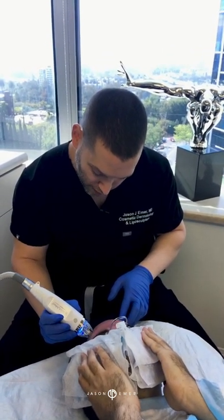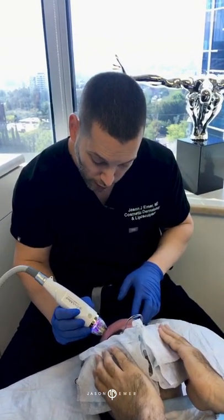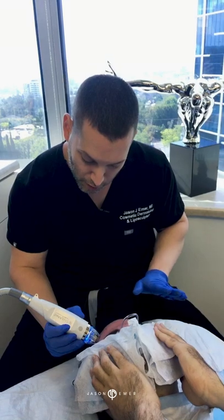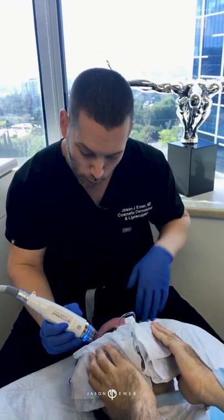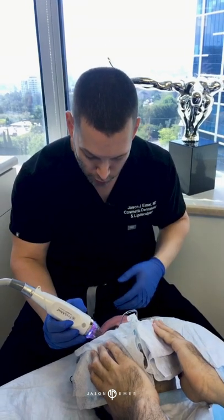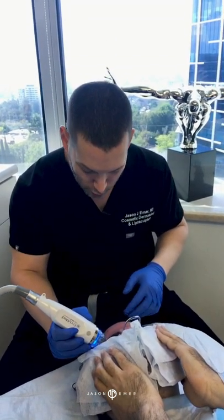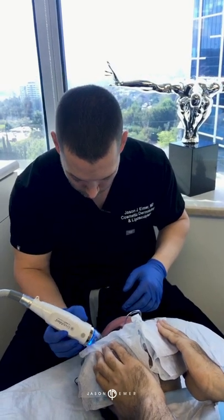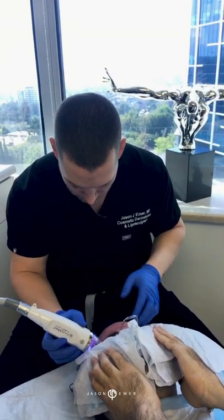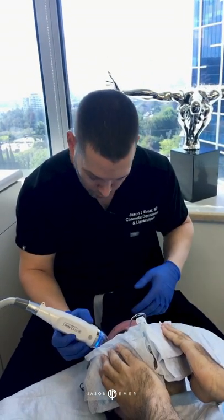In phase two, the next step, we're going to combine an erbium laser resurfacing where we just do the surface, so his main textural issues will peel off. You can go almost as strong as the CO2, where you have a week or two weeks of downtime, but we're not going to do that because we're in our slower phase of improvement. We're just going to do a light two to three-day peel so he gets more improvement of the superficial texture.